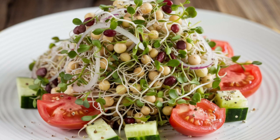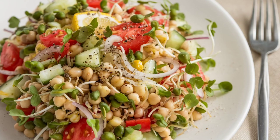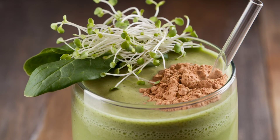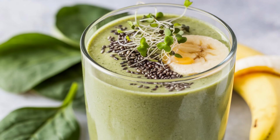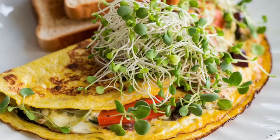mix mixed sprouts like lentil, chickpea, or mung bean with diced tomatoes, cucumbers, and onions. Dress with olive oil, lemon juice, salt, and pepper. 3. Smoothie — blend a small handful of sprouts into your morning smoothie along with spinach, a banana, and a scoop of protein powder.